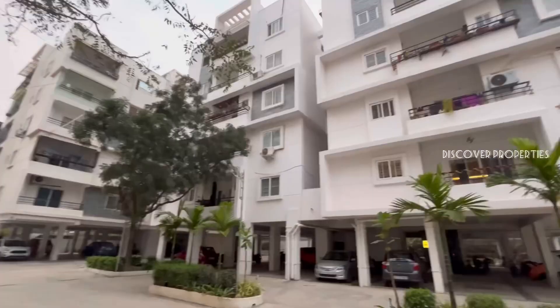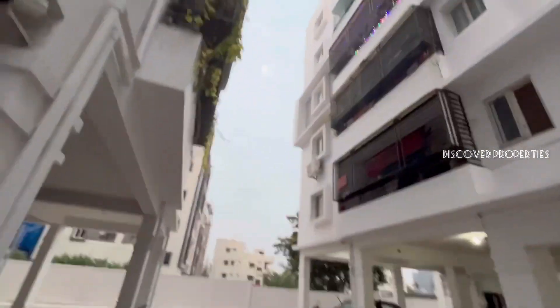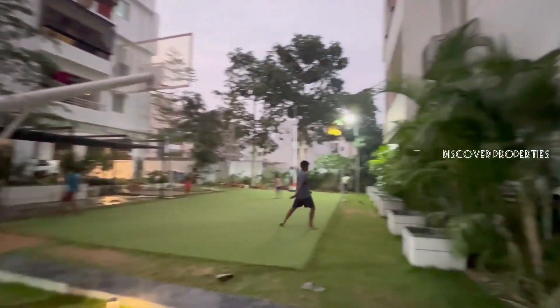Hello Property Lovers! Welcome to Discover Properties. We have a fully gated community located in Alkapur Township. It has more than 180 units in this community.